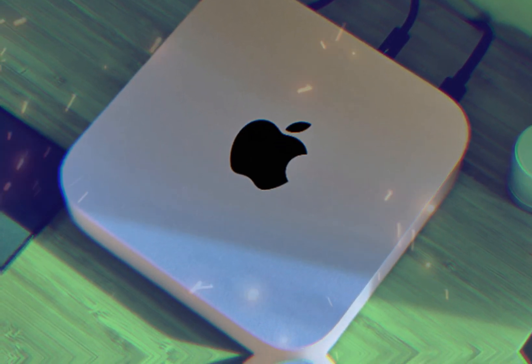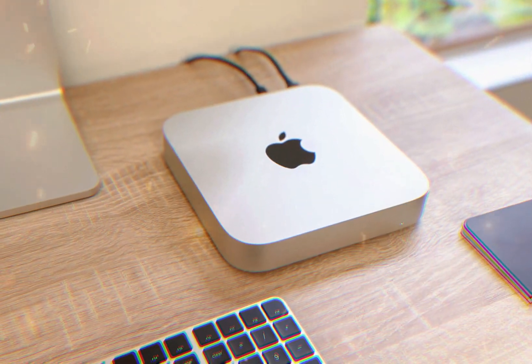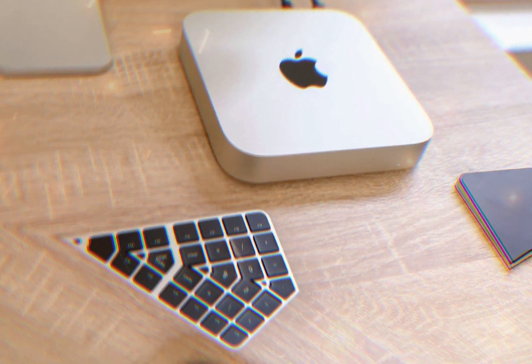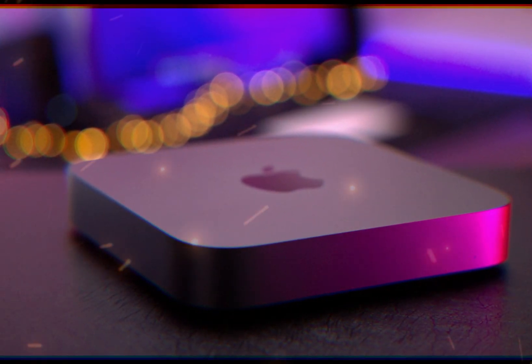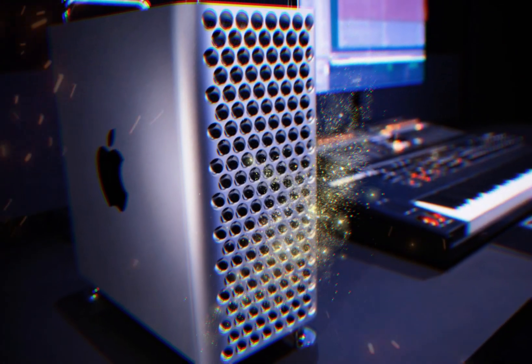Renowned tech reviewers enthusiastically endorse the M4 Mac Mini, impressed by its user-replaceable storage and powerful M4 chip. They deem it an exceptional value for the price, recommending it for creative professionals, entrepreneurs, and home users.